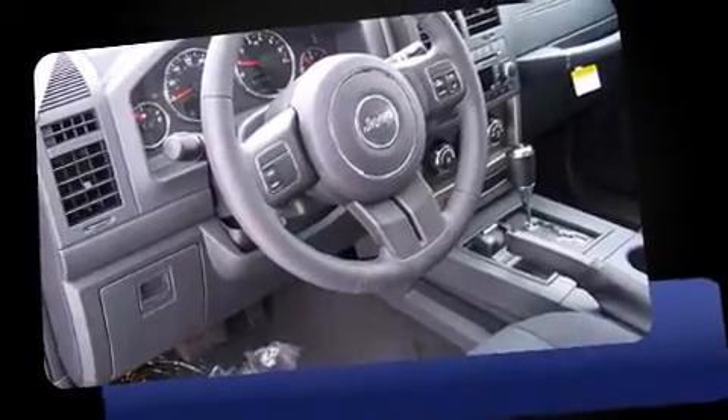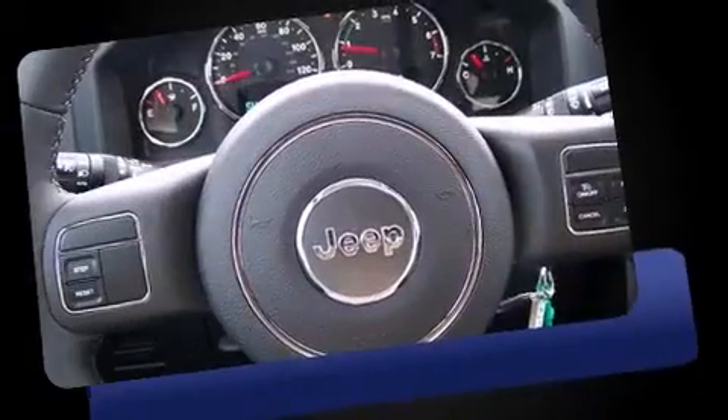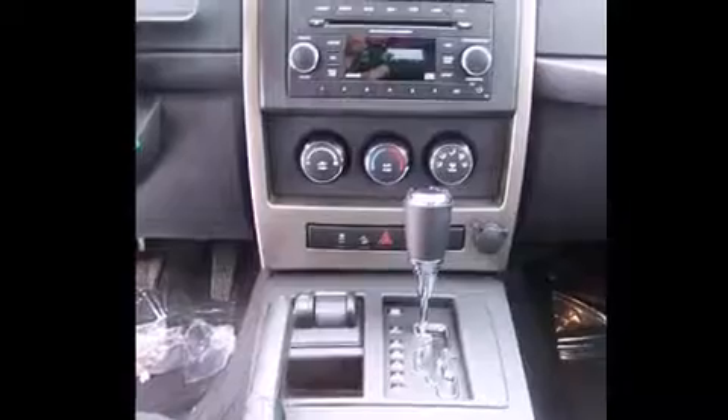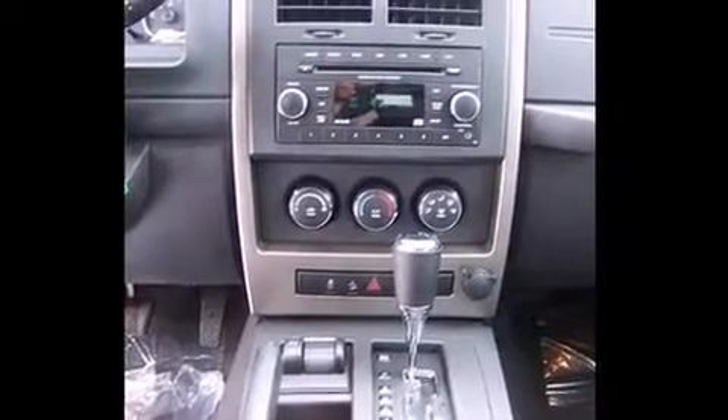Jeep prioritized comfort and style by including one-touch window functionality, a tachometer, an outside temperature display, remote keyless entry, and more.